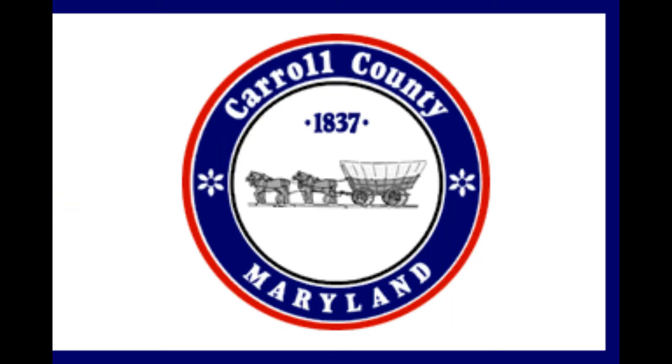Number four, Carroll County. It says 'Carroll County, Maryland' in this seal on a white background, which means it is time for the thing.